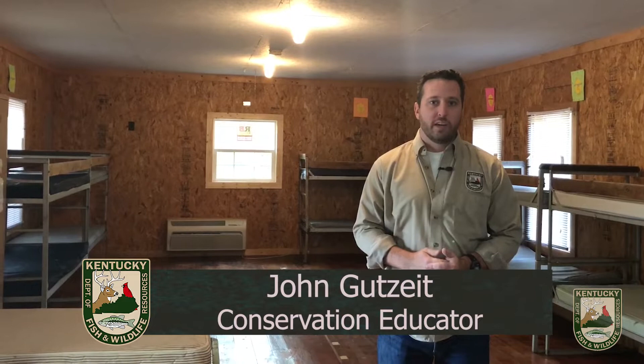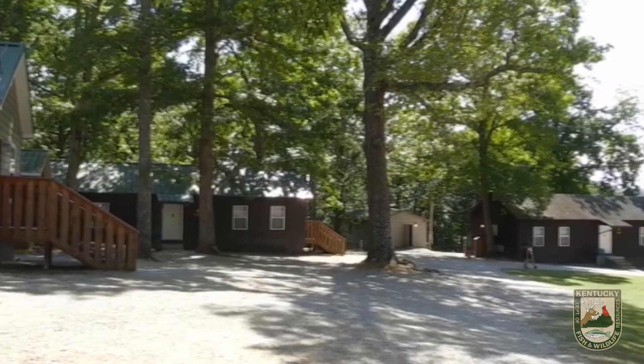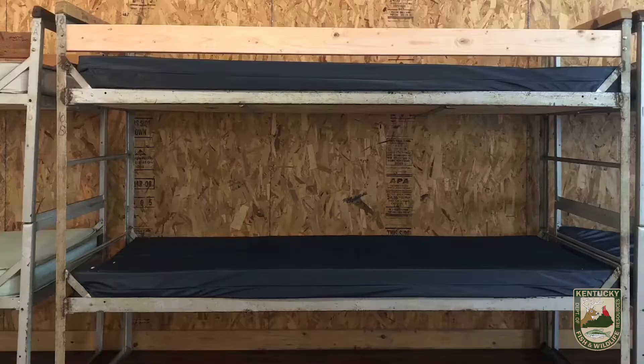After cabins are assigned, campers will meet their cabin counselors, grab their luggage, and head down to their cabin. My name is John Goodsite, I'm a conservation educator with the Kentucky Department of Fish and Wildlife. After campers receive their cabin assignments, they will head down to their cabin to choose their bunk. We have top and bottom bunks available and there will be no more than 26 campers per cabin with at least one adult at all times.